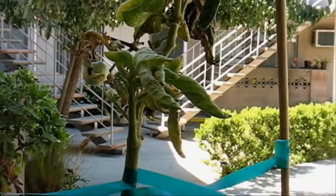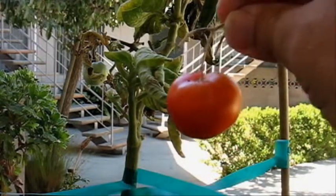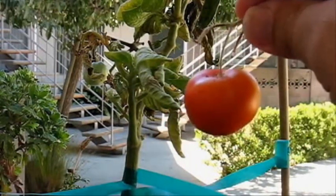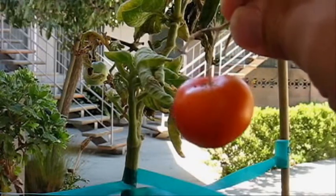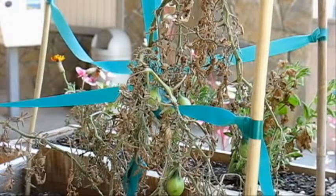One other pleasant surprise — I don't know if you remember a couple of episodes ago I had accidentally cut off one of the fruits and left it down in the planter, hoping it would start to turn. Well, there you go — it's actually turning and ripening. That was a pleasant surprise. We'll see if it actually tastes any good.